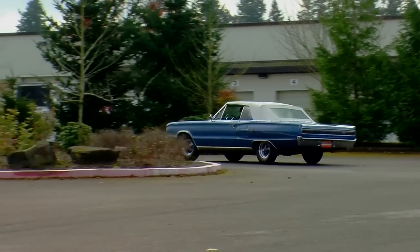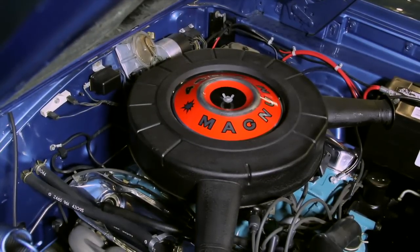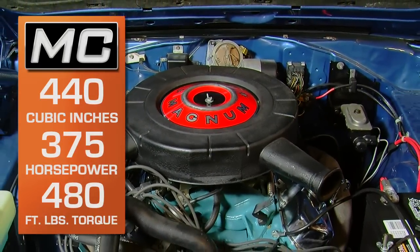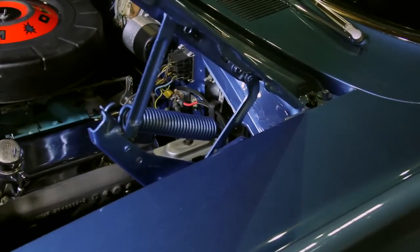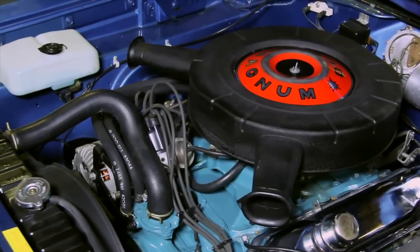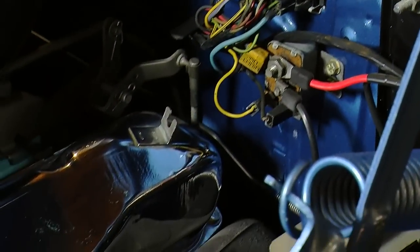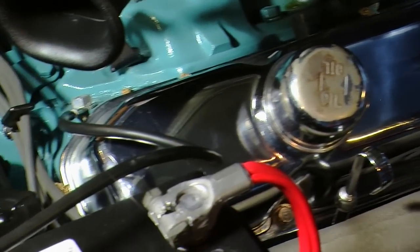1967 was the first year they called the 440 engine the Magnum. In this car, the 440 Magnum is the base engine for the RT Coronet, and these were really high performers — rated at 375 horsepower at 4600 RPM and 480 foot-pounds of torque at 3200 RPM. It's a 10 to 1 compression engine coupled to the automatic TorqueFlite 727 transmission. Other high-performance elements include a 4-barrel carburetor, a long-duration camshaft, free-flowing dual exhaust, and chrome valve covers that came from the factory as part of an engine dress-up kit.